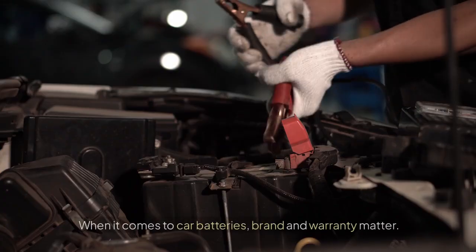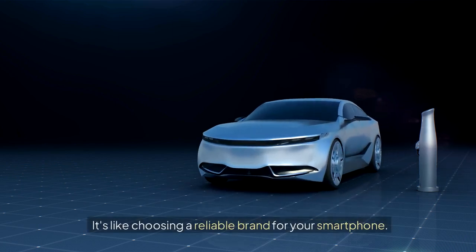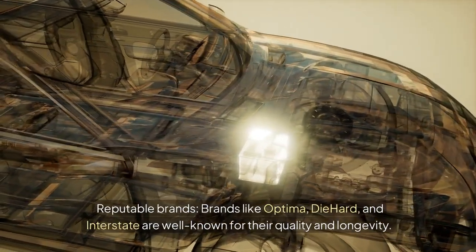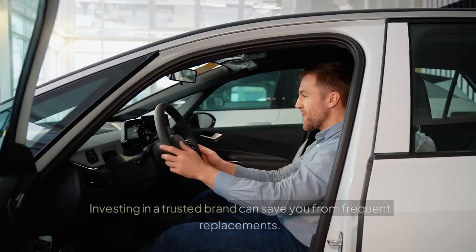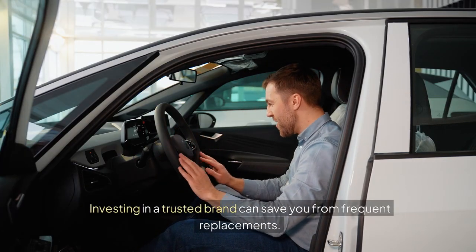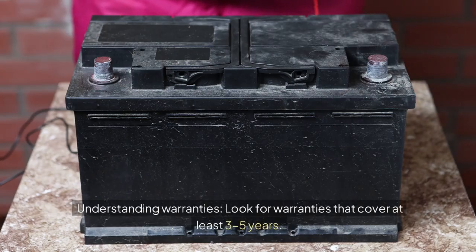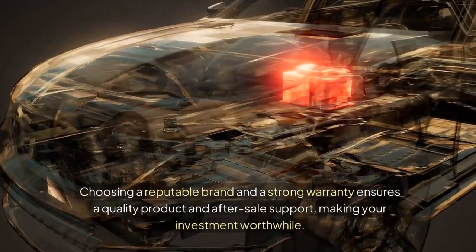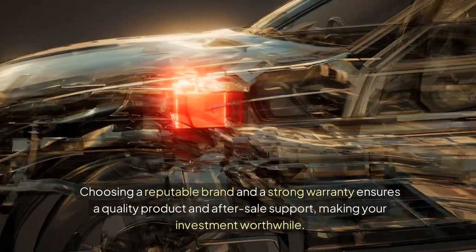Brand and Warranty. When it comes to car batteries, brand and warranty matter — it's like choosing a reliable brand for your smartphone. Reputable brands like Optima, DieHard, and Interstate are well known for their quality and longevity. Investing in a trusted brand can save you from frequent replacements. Look for warranties that cover at least 3 to 5 years. A good warranty is like an insurance policy — it offers peace of mind. Choosing a reputable brand and a strong warranty ensures a quality product and after-sale support, making your investment worthwhile.